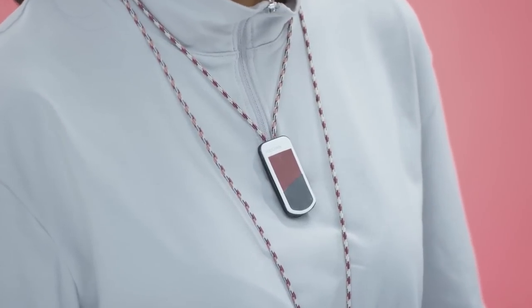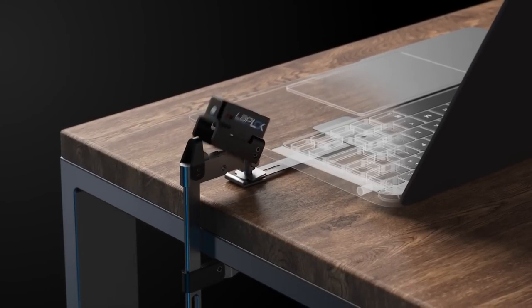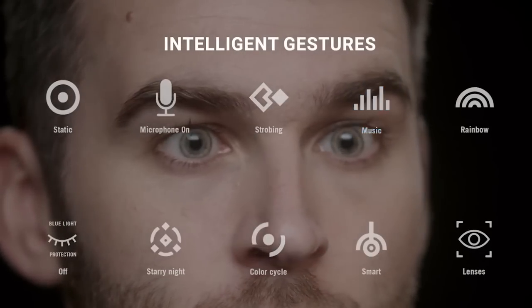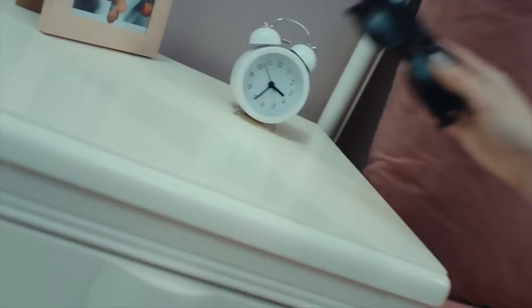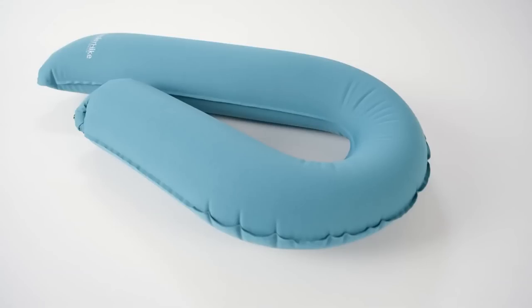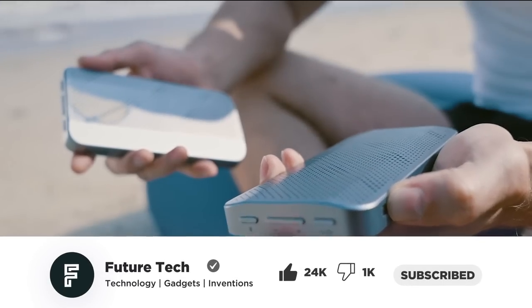Hi guys, welcome to Future Tech. If you're ready to let computer thieves run out of business, then you might need this device. Or maybe you'd love this smart gaming lens that gives your eye all the control you need for your games. You might not mind trying these smart glasses to bring a more extensive screen right in front of you. Stick around to the end of this video to get your mind blown with today's list of cool gadgets.